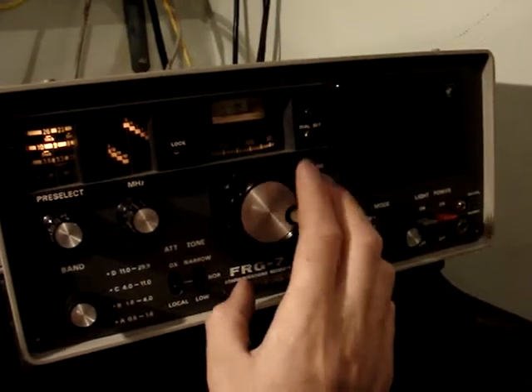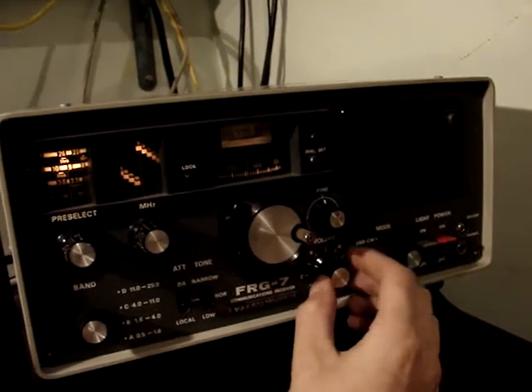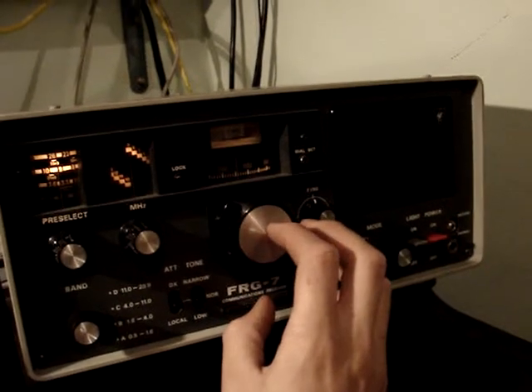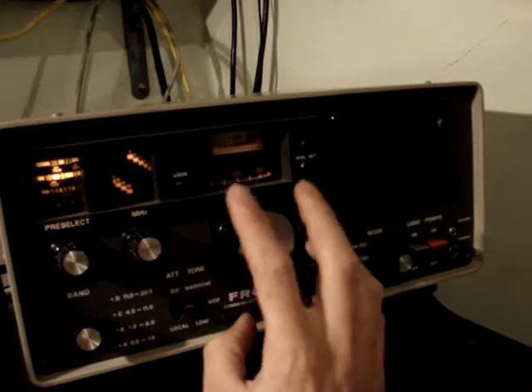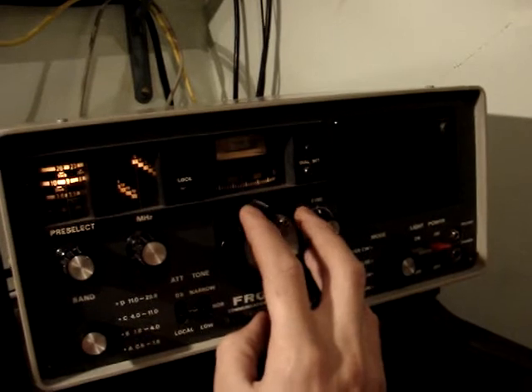Just do a quick tune around 9 megs. As you can tell, the station's everywhere — plenty of stuff. There'll be a lot of foreign stuff on it this time of day. The band's on and it's beginning to open up.